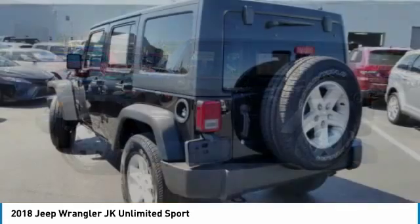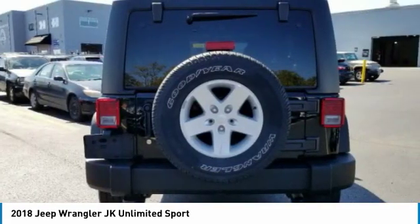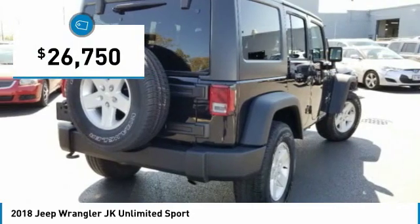Not to be outdone, the interior comes equipped with plenty of technology, storage, and sound system capabilities, and is priced below $30,000.